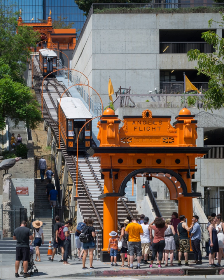Angels Flight reopened to the public on March 15, 2010. Only a month after reopening, it had over 59,000 riders, connecting the historic core and Broadway commercial district with the hilltop Bunker Hill California Plaza Urban Park and the Museum of Contemporary Art. On June 10, 2011, the California Public Utilities Commission ordered Angels Flight to immediately cease operations due to wear on the steel wheels on the two cars. The railway reopened on July 5, 2011, after eight new custom-made steel wheels were installed.